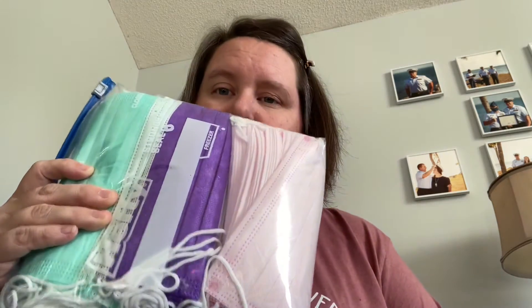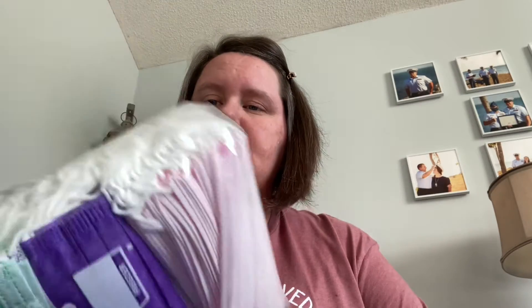In my bag I have a Ziploc bag with masks — lots of masks. I ordered these off of Amazon. They're like $8 or $9 for a 50-pack. It had like 50 masks in it. Because if you're like me, I don't ever remember to wash my cloth mask as often as I should.